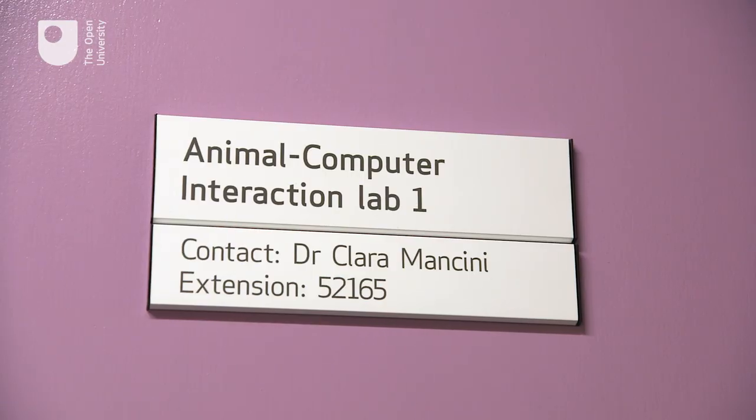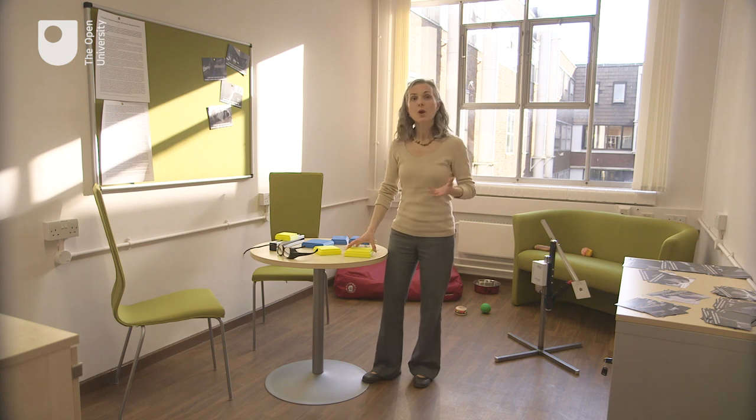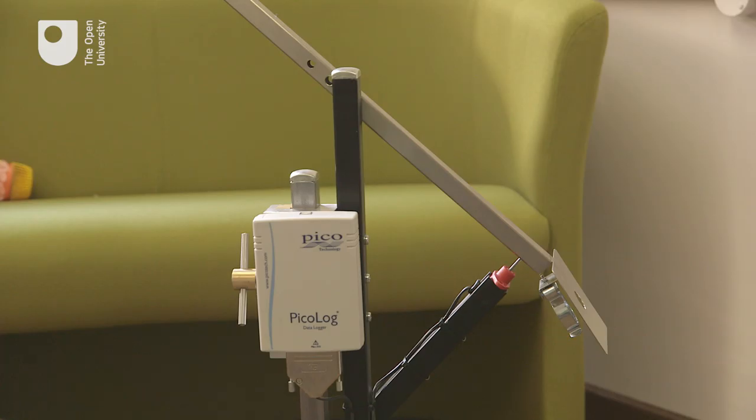The Open University is the first academic institution to have created a research programme in animal-computer interaction. This is our dedicated animal-computer interaction lab where we prototype all our technologies.